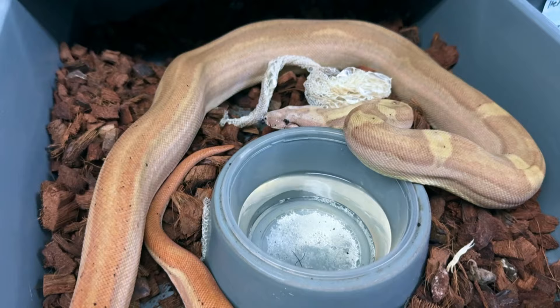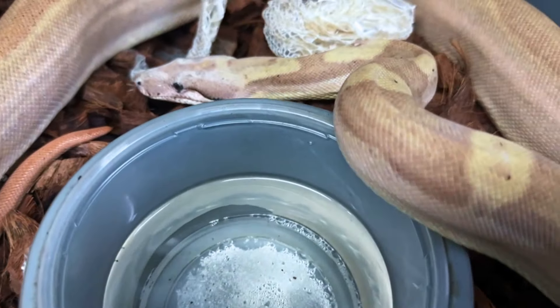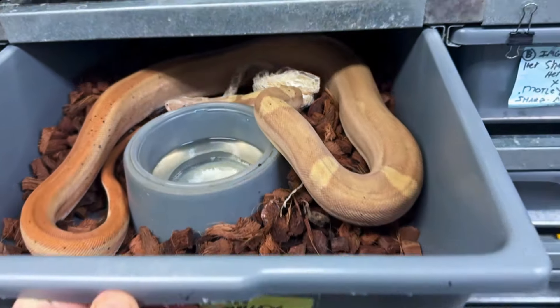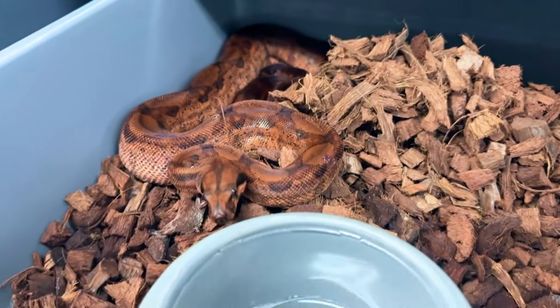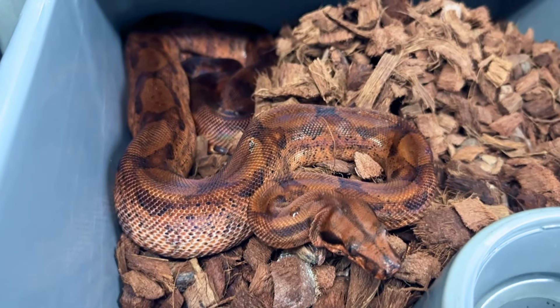Fresh shed on this hypo jungle motley double-het VPI snow female — she's looking really nice. Just dropped the shed as I'm going through these snake containers. That's nice. We've also got my hypo blood onyx, which just shed the other day as well, looking really nice. I like to give you guys updates.